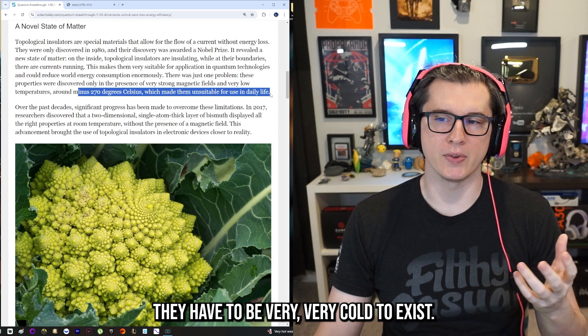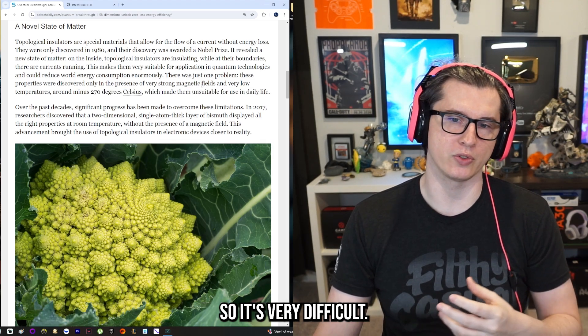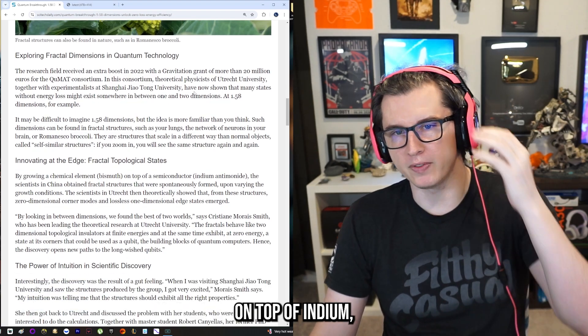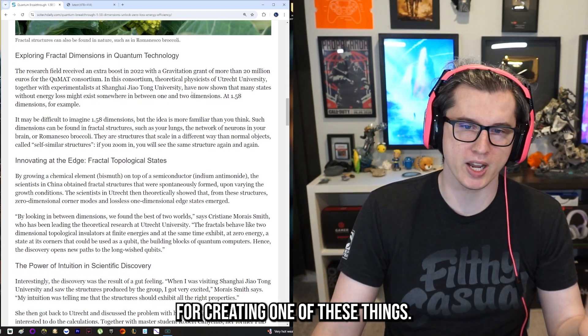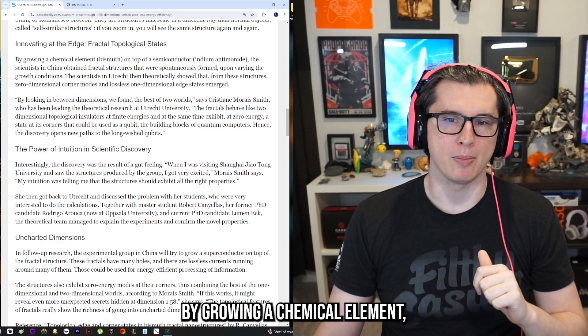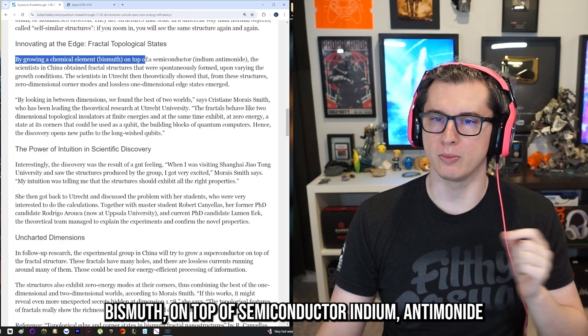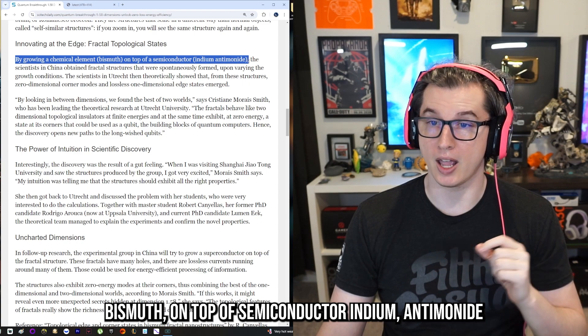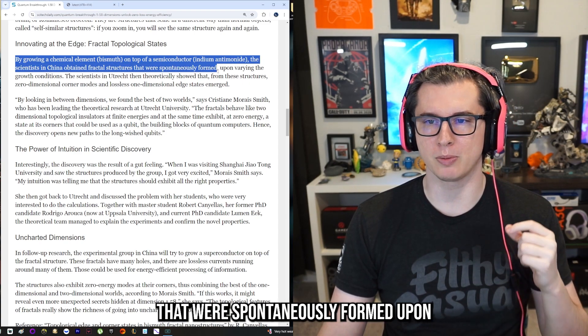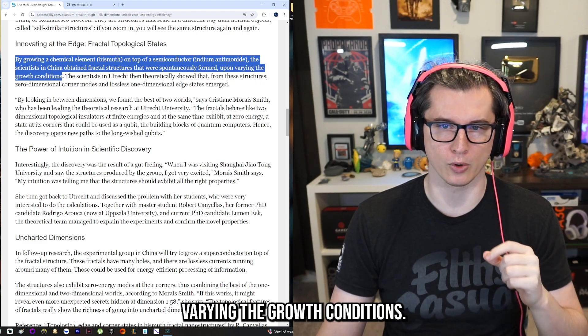The only downside is they have to be very, very cold to exist, which makes it very difficult. However, scientists recently managed to put bismuth on top of indium and that works for creating one of these things. By growing bismuth on top of semiconductor indium antimonide, the scientists in China obtained fractal structures that were spontaneously formed upon varying the growth conditions.